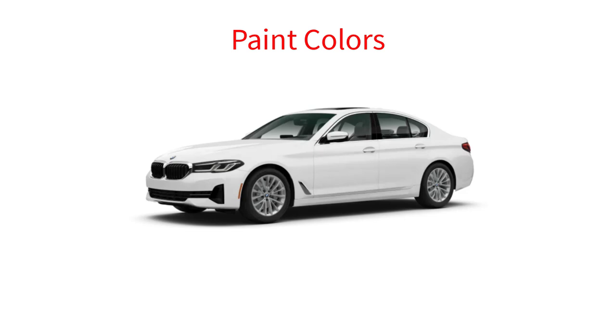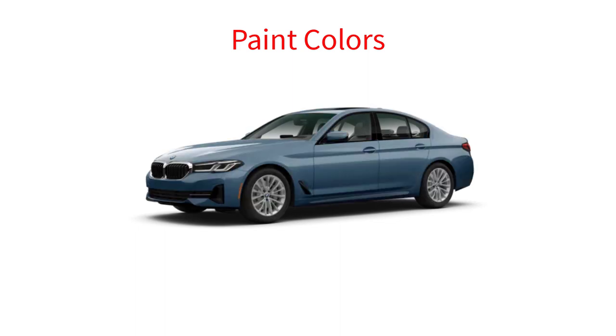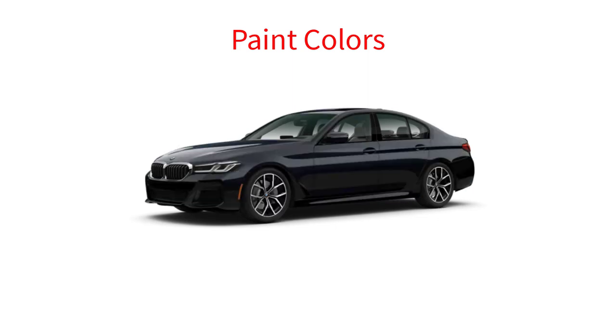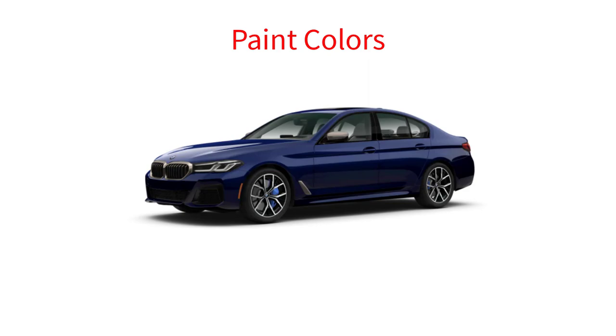Let's go over the paint colors for the 2023 BMW 5 Series sedan. There are 14 available colors, and not every color is available on every trim level. The colors are: Alpine White, Jet Black, Mineral White, Black Sapphire, Phytonic Blue, Dark Graphite, Alvite Gray, Arctic Race Blue, Aventurin Red, Skyscraper Gray, Carbon Black, San Remo Green, Marina Bay Blue, and Tanzanite Blue 2.